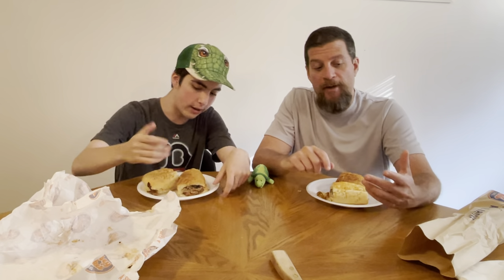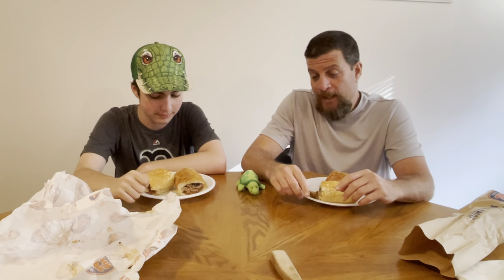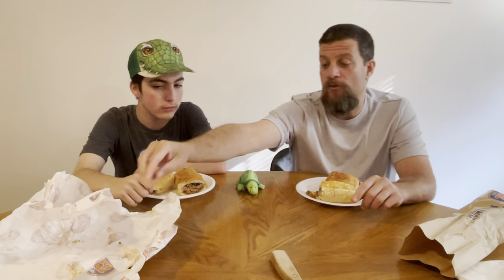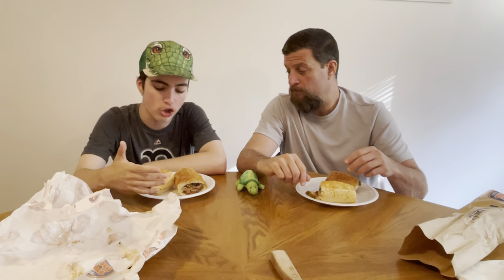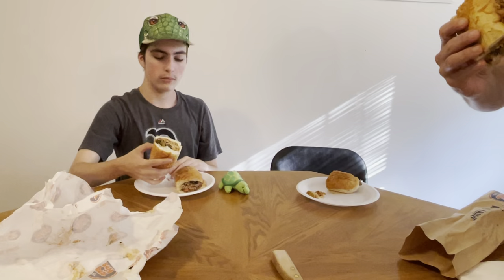I remember eating a portobello one, and Ryan, who is not a mushroom fan or a steak fan, actually ate it and it was really good. So which one do you want to try first? I want to try the chicken and save the best for last. All right, well this is what the chicken looks like. We'll give you a close-up view.